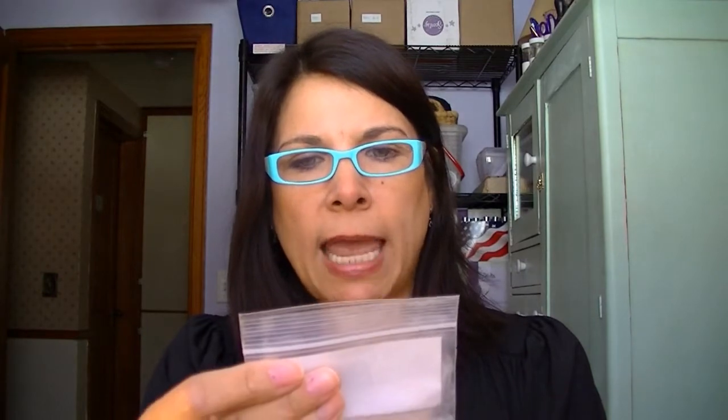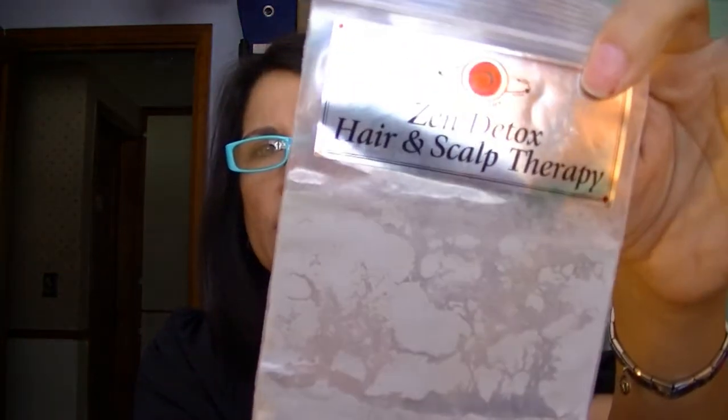This is Zen Detox Hair and Scalp Therapy — it's a very fine powder. For a four-ounce package it's $23. It's a unique formula enhanced with special clays to support growth by detoxing the hair follicles, roots, oil glands, and scalp. It dynamically assists in reversing chemical damage caused by synthetic hair products, and multi-tasks as a facial mask and even helps stinky shoes and itchy feet. It is vegan.